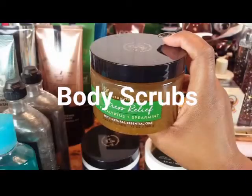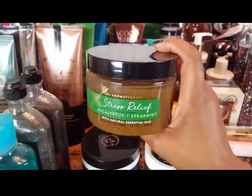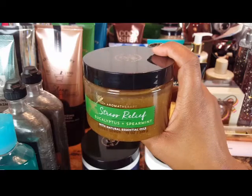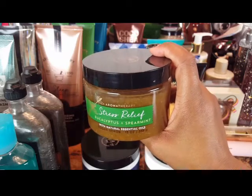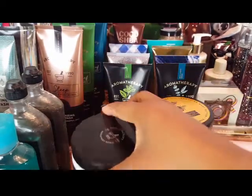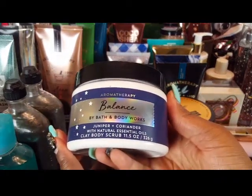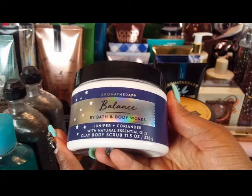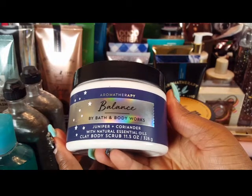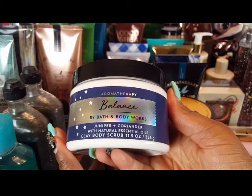Moving on to body scrubs and sugar scrubs — this first one is a sugar scrub and you can see the oils moving around in it. It's the Eucalyptus Spearmint Stress Relief, which is my backup since I have one in the shower currently and I really like it. New this year, picked up during National Body Care Day, is an aromatherapy Balance clay body scrub in juniper and coriander, which came out in 2019.